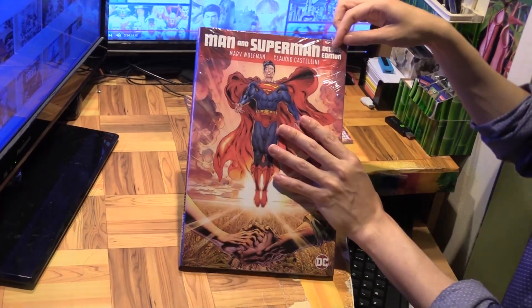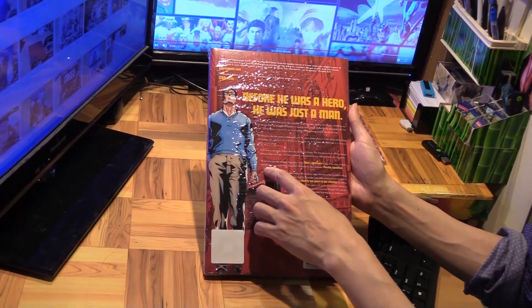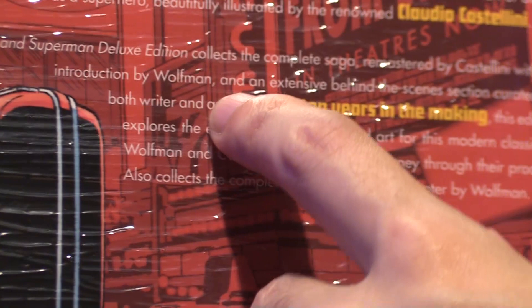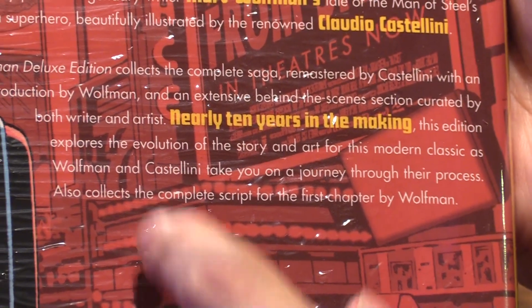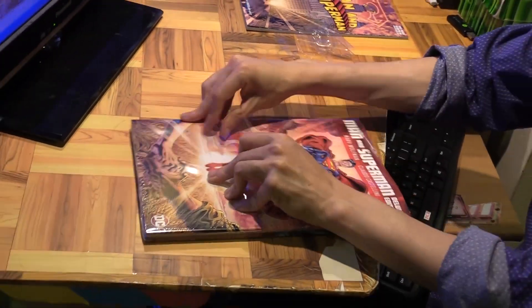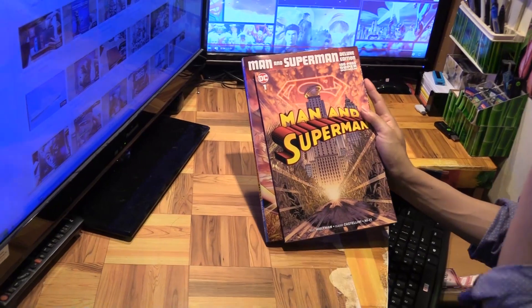Let's have a look at what this new deluxe edition contains. The complete saga is remastered, which is cool, and there's a new introduction by Wolfman, an extensive behind-the-scenes section curated by both the writer and artist covering the 10 years in the making. They take you on a journey through their process, and there's also a complete script for the first chapter. There are some very nice extras in this deluxe edition, and size-wise it's slightly bigger, which is pretty cool.